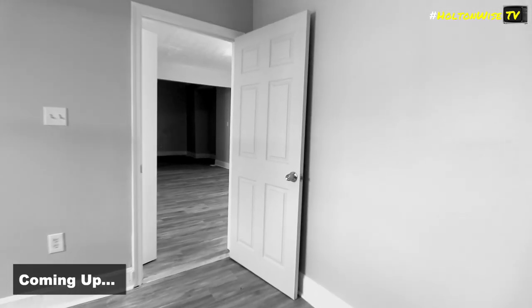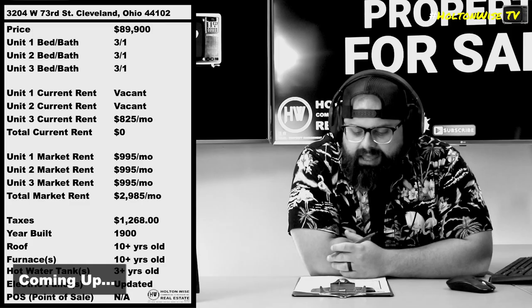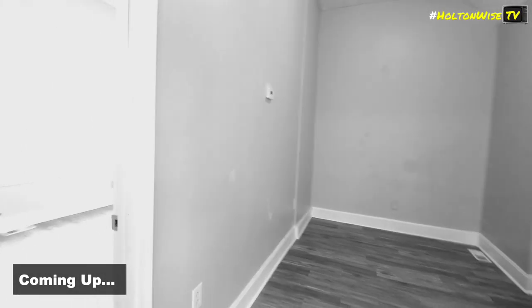You're not going to be able to get into one of those units because we put a tenant in there. However, the other unit was left vacant for you guys to be able to get in there. And this property operating as a duplex is completely turnkey and it's already been LED certified.